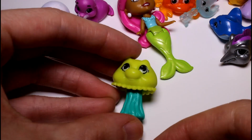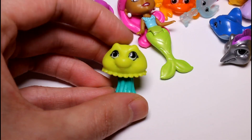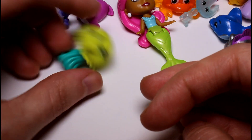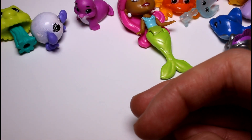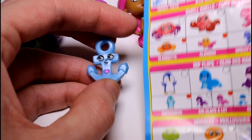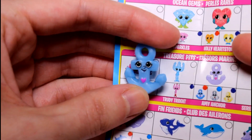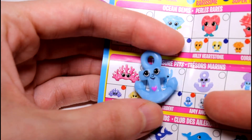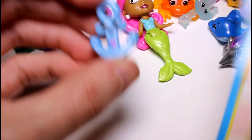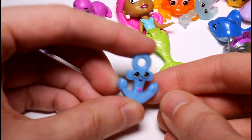Then we have this little jellyfish — this is Jiggles, and he's common. Just look at the detail on these, it's so amazing. His head is heavier than his body, so he doesn't stand up. Next we have a little anchor — look how cute it is. This is Amy Anchor, and she's a rare! She's blue, so she is a rare color. She's very flexible and has a little heart. So cute!